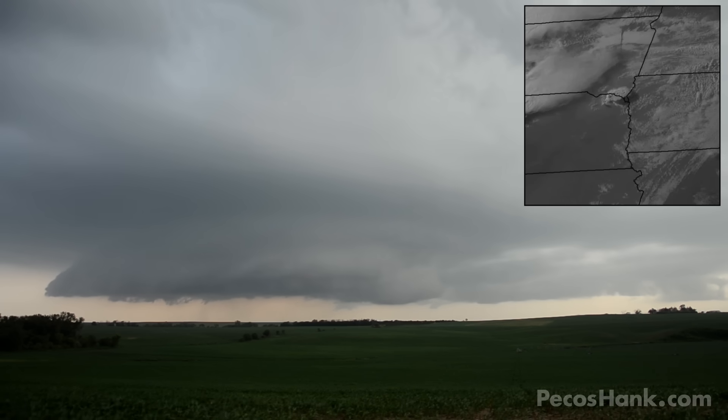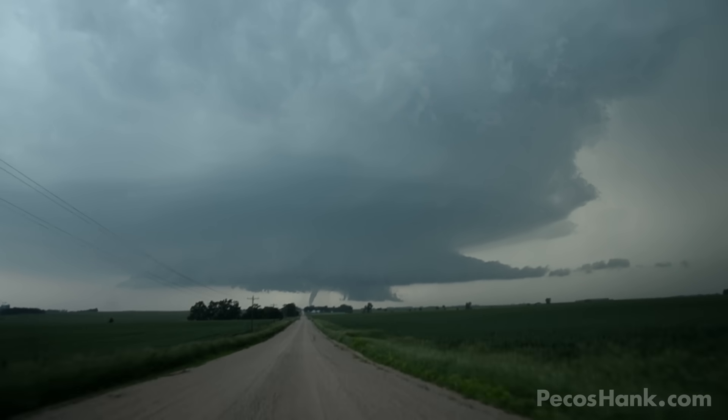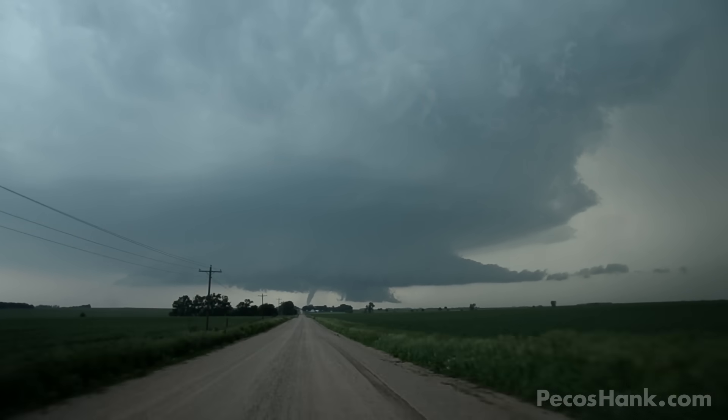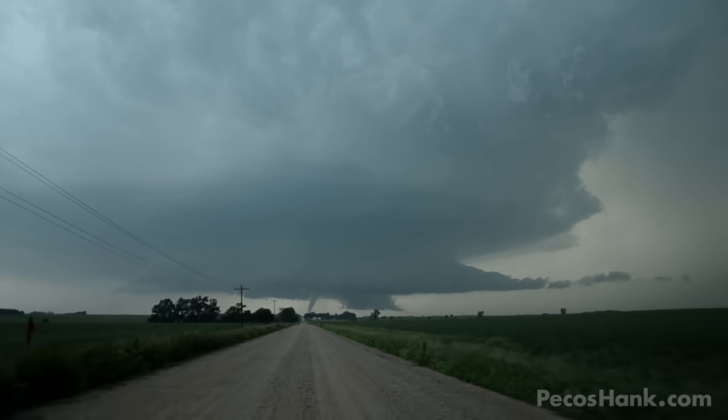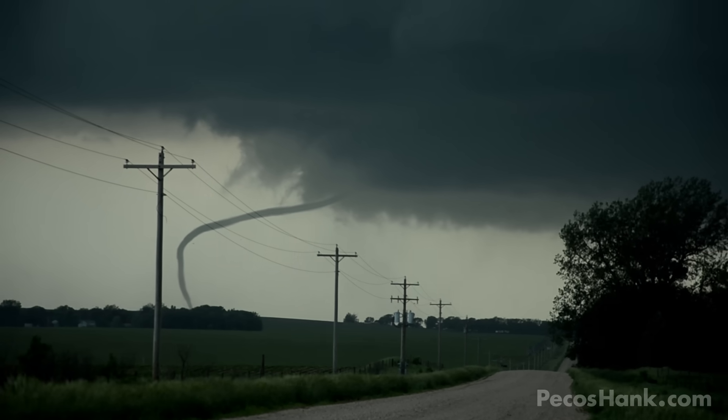At 7:15 p.m. on June 17, 2014, the storm of a lifetime began to explode in northeast Nebraska and would go on to produce at least eight tornadoes, several of which were photogenic, long-lived and morphing through many classic shapes and sizes.